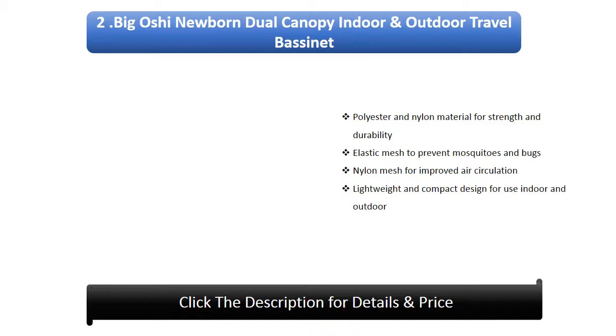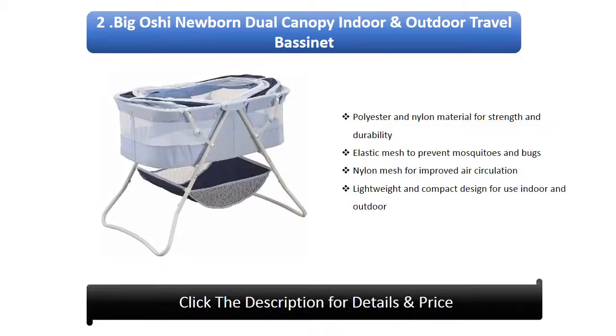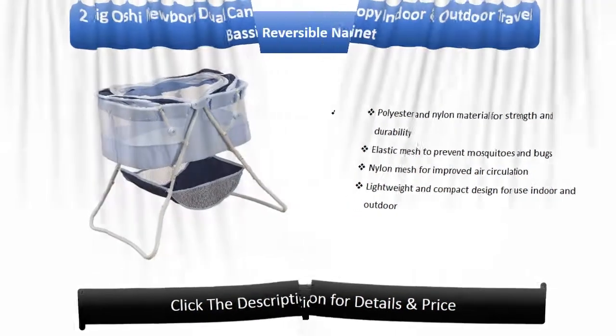Number 2: Bago Shì Newborn Dual Canopy Indoor and Outdoor Travel Bassinet. Made with polyester and nylon material for strength and durability, features elastic mesh to prevent mosquitoes and bugs, nylon mesh for improved air circulation, and a lightweight compact design for use both indoor and outdoor.